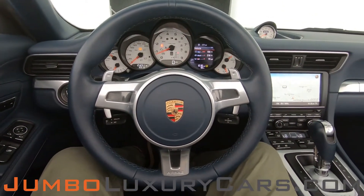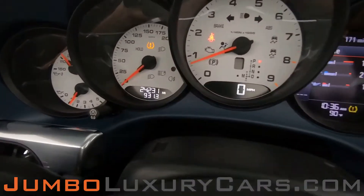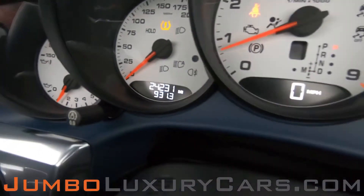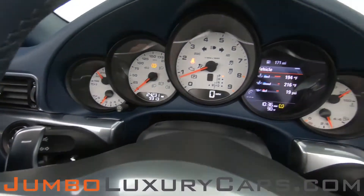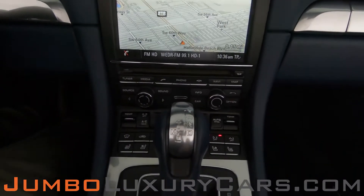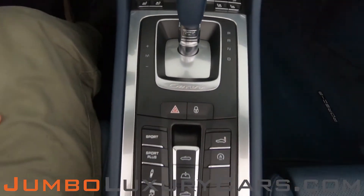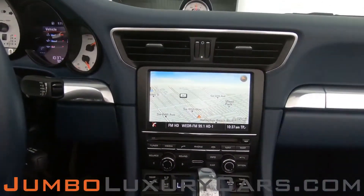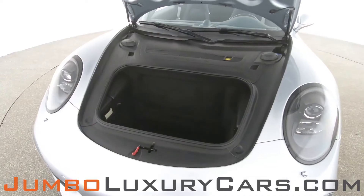The steering wheel is in excellent condition. Here's a close-up of the mileage. This vehicle comes equipped with navigation — all media buttons and AC buttons are in excellent condition. Overall, the interior is in excellent condition. Now let's check out the trunk.